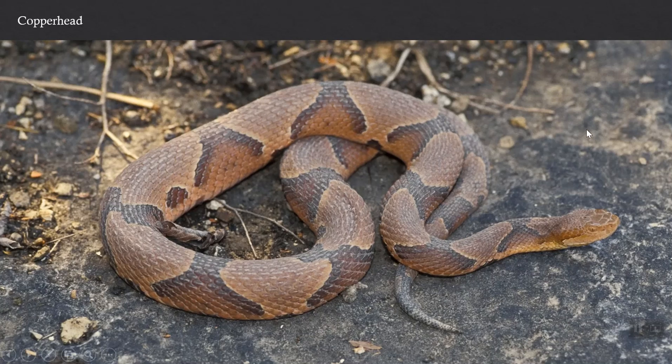Key features to look for: a relatively small number of dark markings on a light background. You could easily count them — one, two, three, four, five, six — with wide spaces between them. Secondly, notice that the darker markings are narrow at the back and come down wide near the belly. If you were looking straight down on this animal, that would look like an hourglass — a dark hourglass on a light background. Copperheads typically have a lighter colored head, thus the common name — a coppery reddish-brown color. The shape of the dark crossbands, the small number of crossbands, and the lighter colored head are all ways to identify a copperhead.